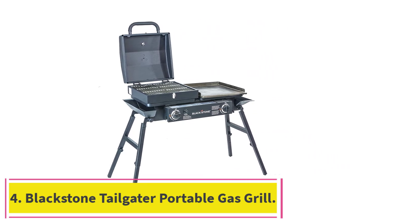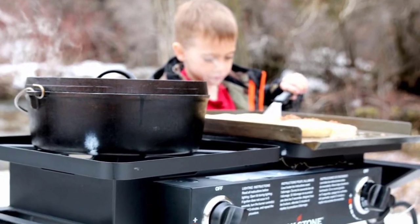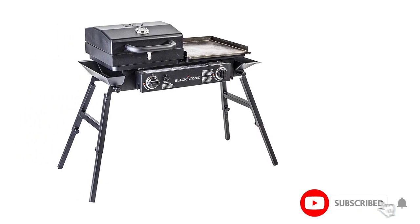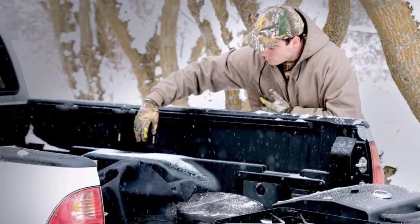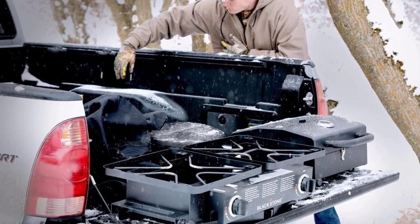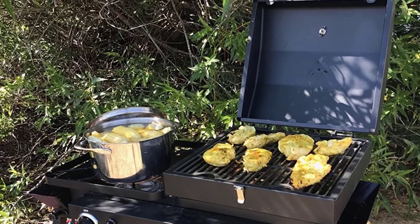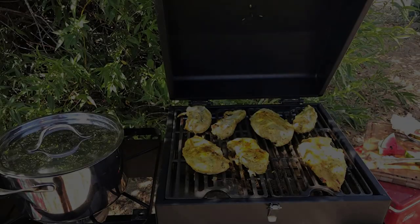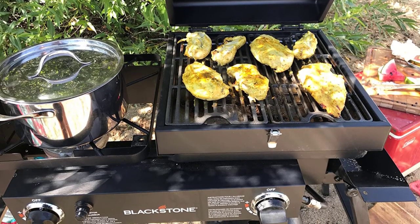Number 4: Blackstone Tailgater Portable Gas Grill. The Tailgater makes the perfect all-purpose cooking unit for the outdoors. Flexible legs allow you to cook on any terrain and stay level. You can cook with extra pans simultaneously. Use a skillet, stock pot, Dutch oven, or select quick extreme heat. Toss on the grill box and you're grilling at over 500 degrees. Lower the temp and use the skillet for varied levels of cooking. Both sides feature a 16 by 16-inch cooking surface for a total of 512 square inches.